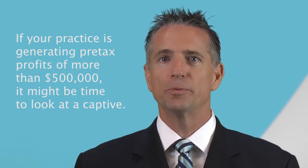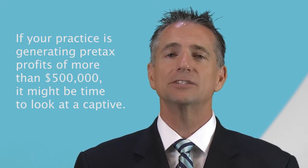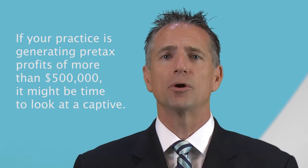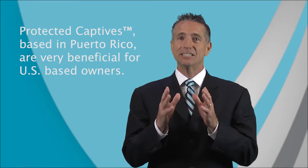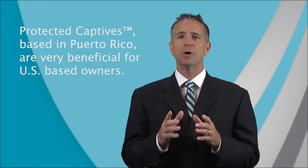Generally, a doctor or group of doctors with pre-tax profits of $500,000 or more elect to form a captive. Captives are generally organized as small insurance companies taking advantage of a 30-year-old section of the tax code. Captives can be located in a variety of jurisdictions including offshore locales as well as many states in the U.S. Recently written international insurer legislation in Puerto Rico makes the establishment of a Puerto Rico-based captive very beneficial for U.S.-based owners.